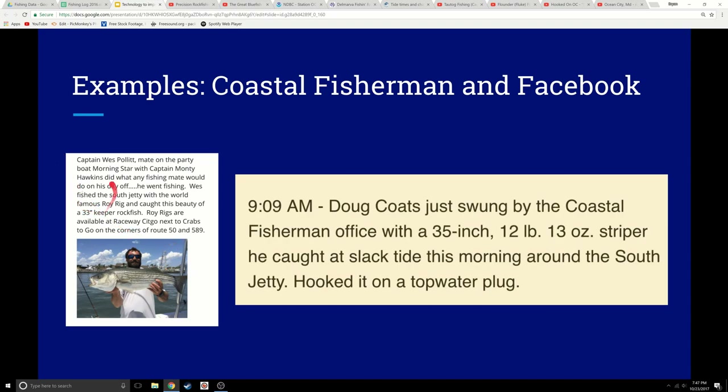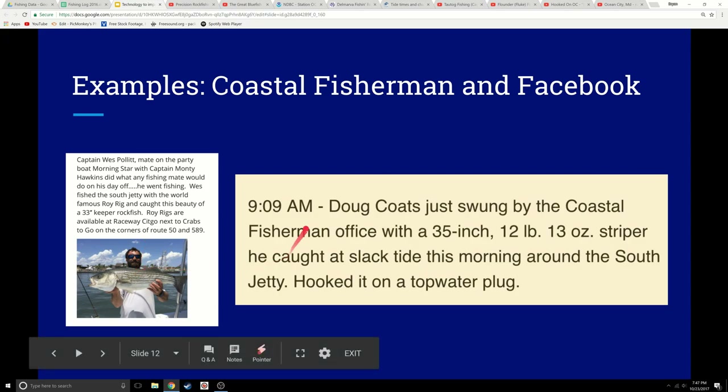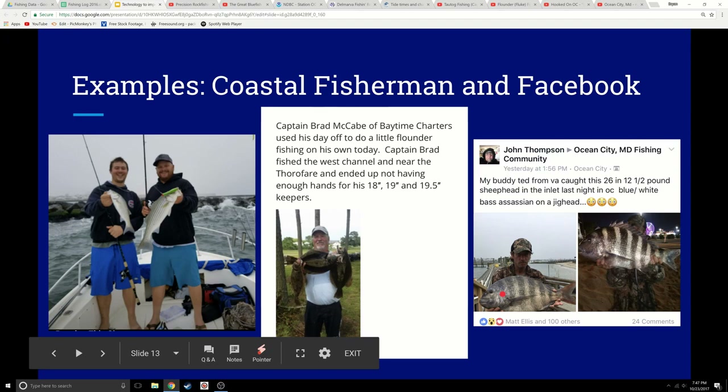Here's a guy who fishes something near the South Jetty using a 'Roy rig' and calls a 33-inch keeper rockfish. So there are rockfish around here, and you can find out where to get Roy rigs. Here's another catching a 35-inch striper at slack tide around the South Jetty, hooked on a topwater plug. And here's a guy using a topwater lure out by the jetty in what looks overcast and rather rough conditions — overcast, rough, topwater, South Jetty.